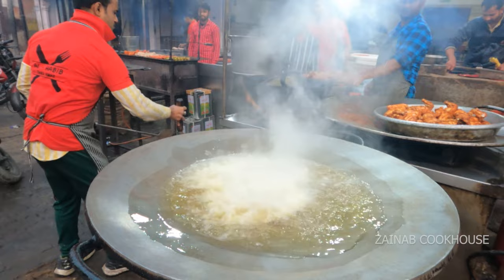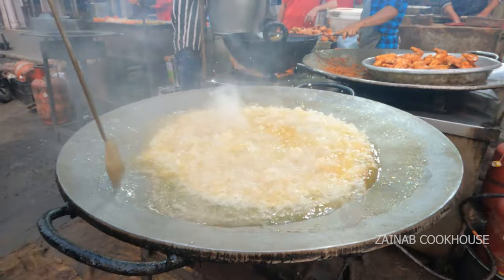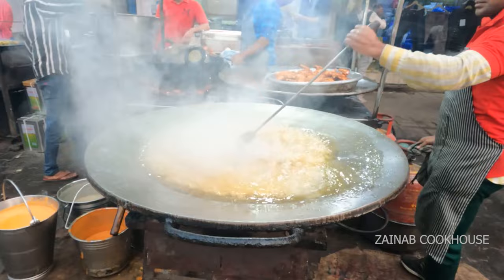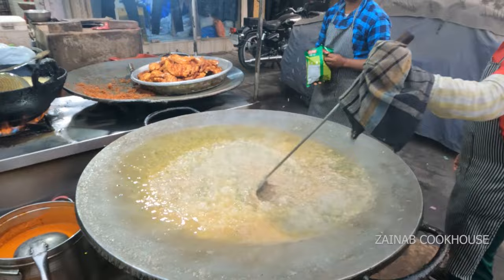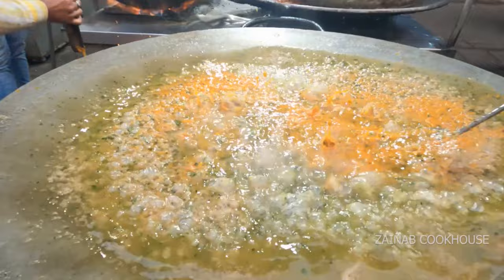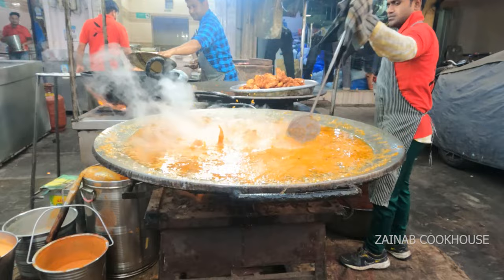Tel lena hai — khula tel ka matlab hai ki kaafi saara tel hota hai. Iske baad ismein jayega boiled onion ka paste. Aapko pyaaz ko ache se boil kar lena hai, thanda karna hai, aur fine paste mein grind karna hai. Ab aapko isse itna bhunna hai jab tak ki iska pura moisture khatam na ho jaye. Iske baad kasuri methi jayegi — for example, ek kilo chicken ke liye sirf 1/4 teaspoon kasuri methi. Zyada kasuri methi daalne se dish kharab ho jaayegi.